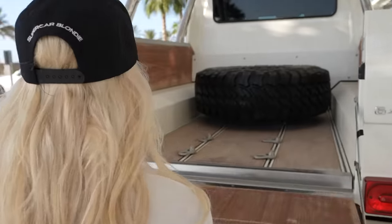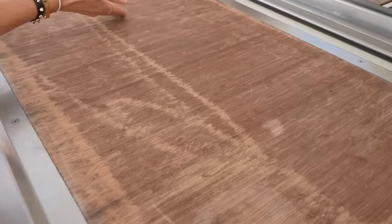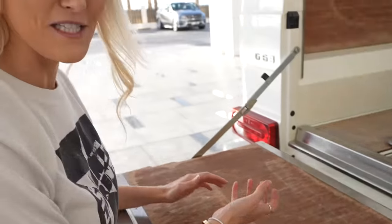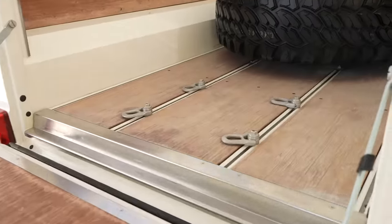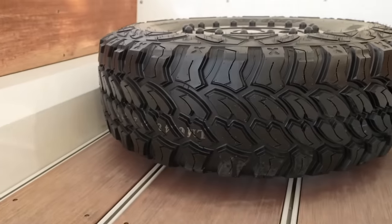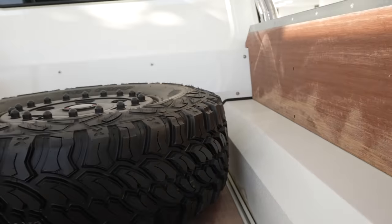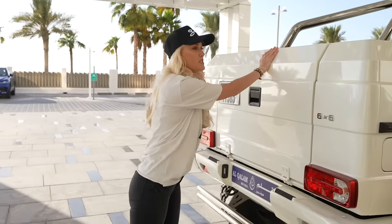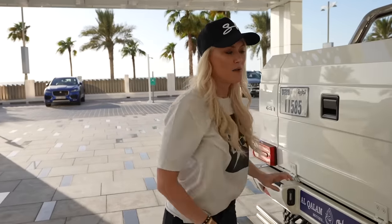There we go! And it actually looks like it's been used, which is unusual for a car like this because it's so expensive — a lot of people would just buy this car as a toy. But this looks like it's actually had things thrown in the back and been used for the purpose it was made for. You've got the extra tire there in the back, you've got the roll bars.